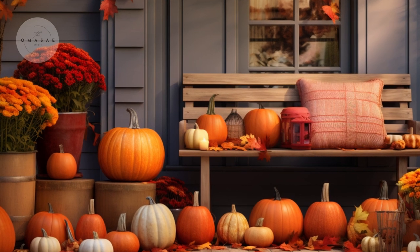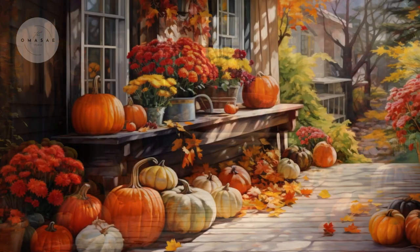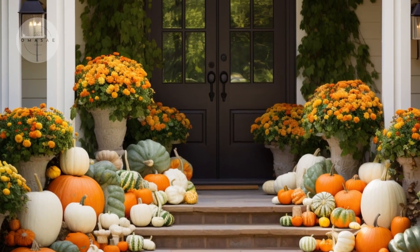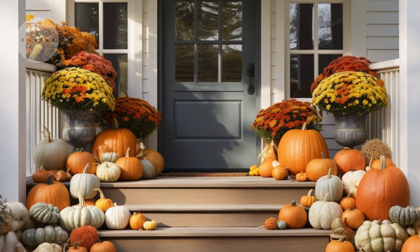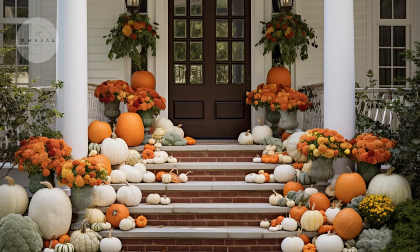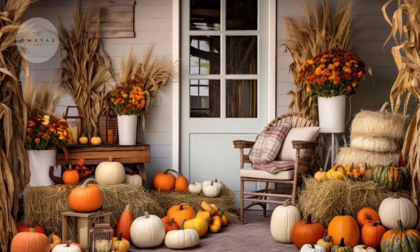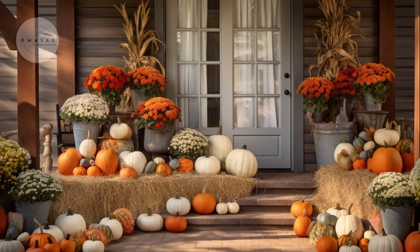Pumpkins are a quintessential fall staple, bringing vibrant colors and festive charm to your porch decor. Embrace the season by arranging a mix of pumpkins in various shapes and sizes. Opt for classic orange pumpkins, elegant white ones, and even unique green varieties to create a dynamic and visually appealing display. These pumpkins can be grouped together or scattered across your porch to enhance the autumn ambience.